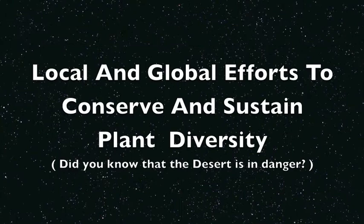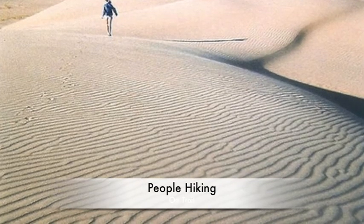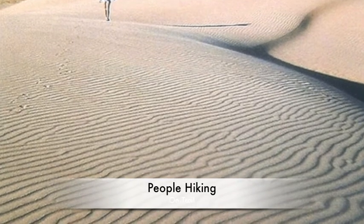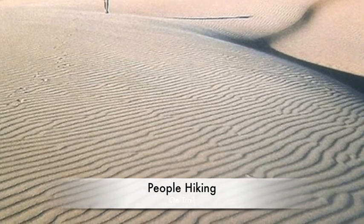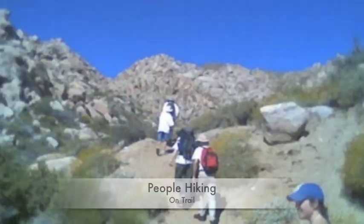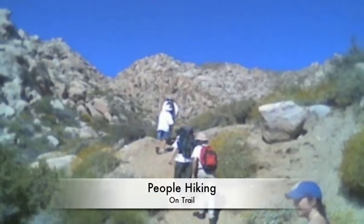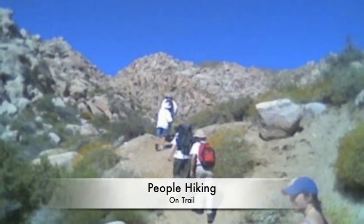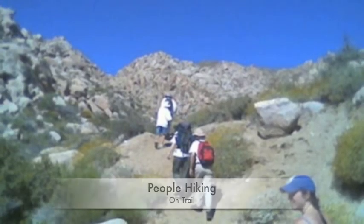Local and global efforts to conserve and sustain plant diversity. The desert is in trouble because people make houses and buildings in the desert, so the desert spreads go away. You can also help protect the desert. For example, if you are hiking in the desert, try to stay on the trail, or else you can step on a cactus.